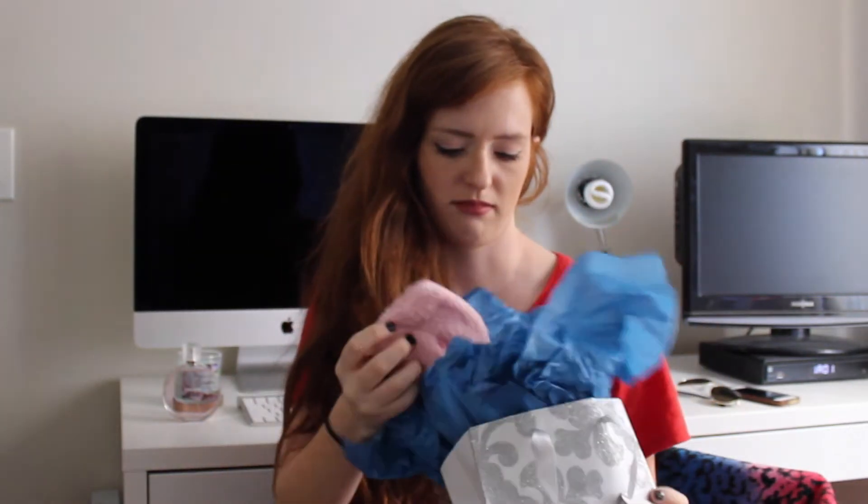From my dad — he got me some fuzzy socks because I love fuzzy socks. Who doesn't, right? And also a $100 gift card to Forever 21, which is really exciting because you can get a lot with $100.